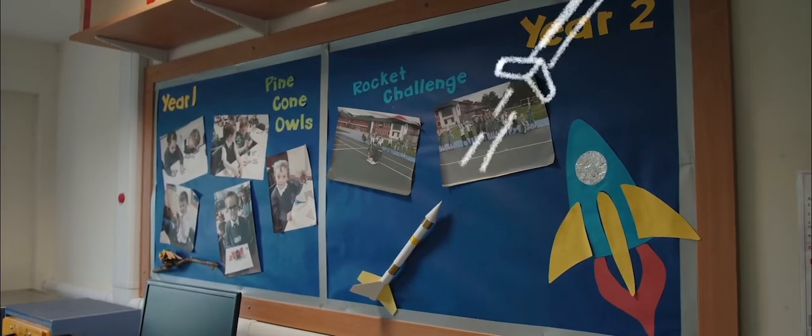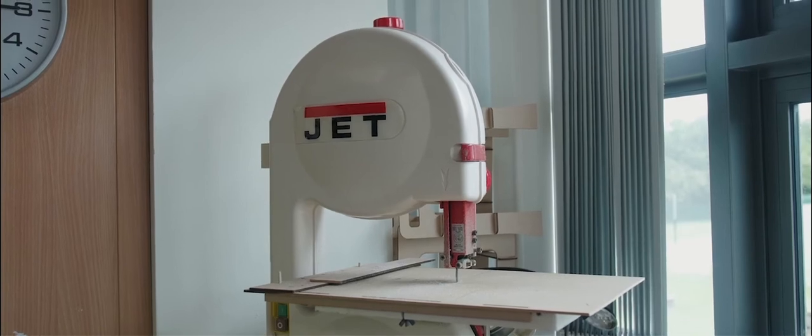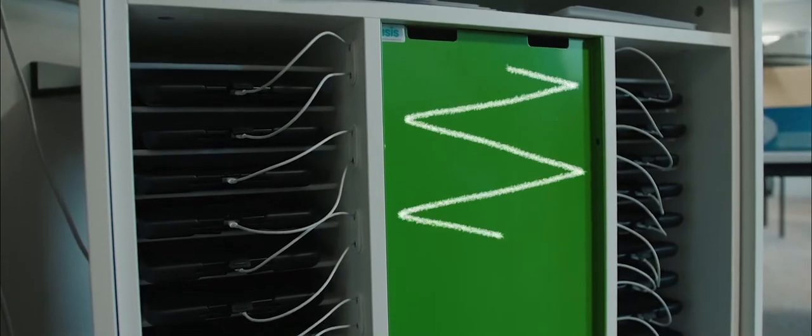A design technology studio with laser cutter and 3D printing facilities, taking the opportunity for children to learn about future technologies in a hands-on way.